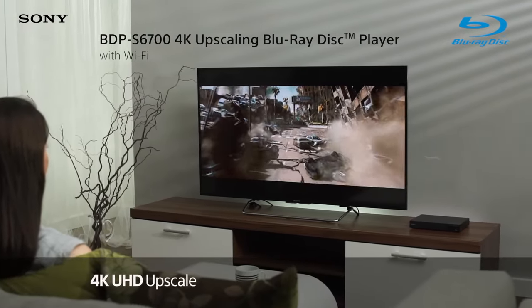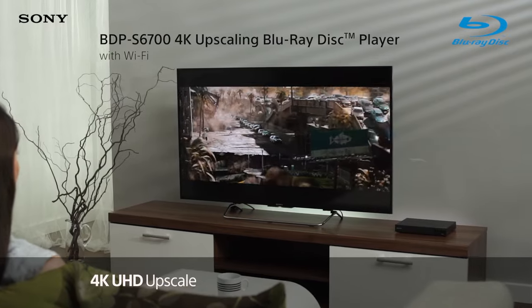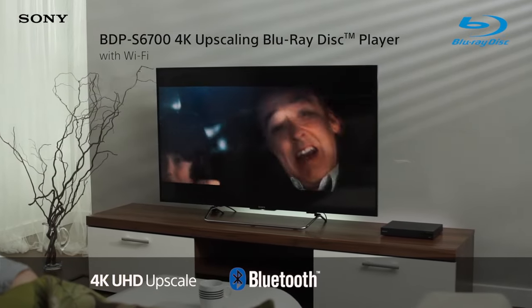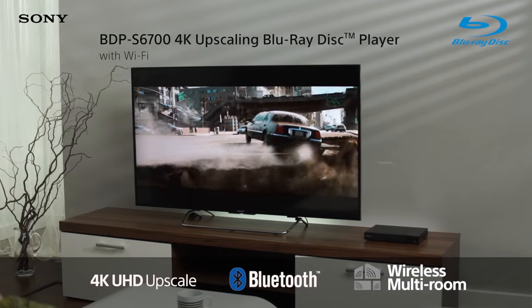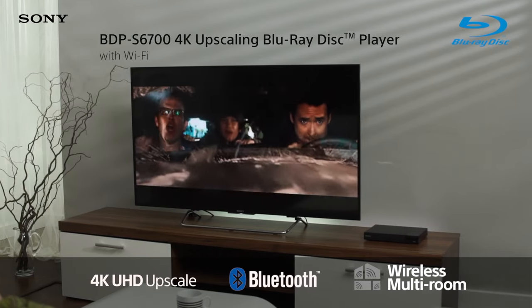Transform your Blu-ray favorites with near 4K upscaling, use headphones and speakers wirelessly with Bluetooth, and enjoy music in every room of the house via wireless multi-room with this amazing Blu-ray player.